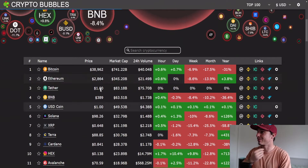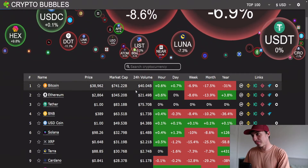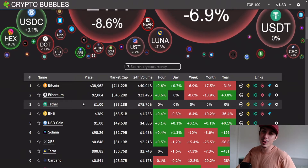On crypto bubbles, we can see we're down six-point-nine percent on the week for the market cap. Bitcoin is down seventeen-point-five percent on the month, but it's not necessarily a bad thing — if you hold for three to five years, you're going to win.